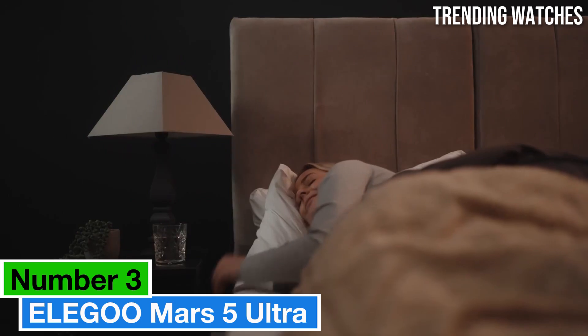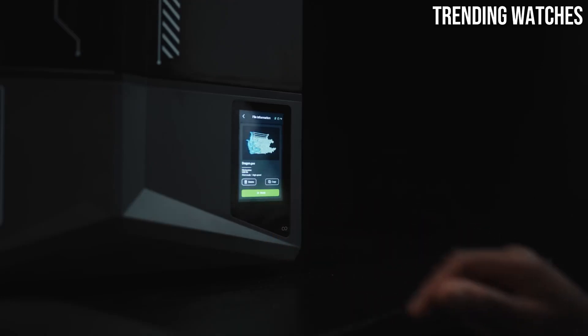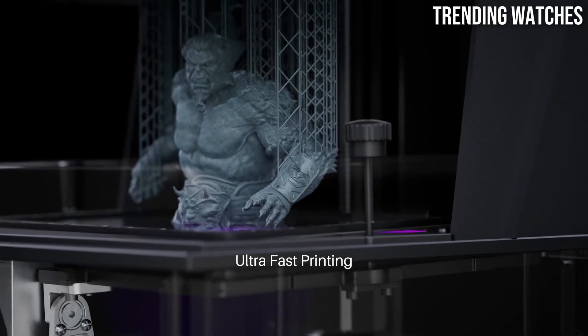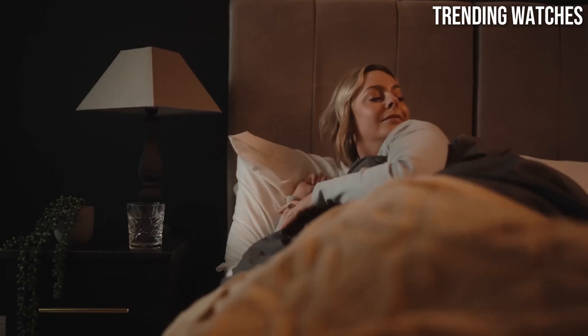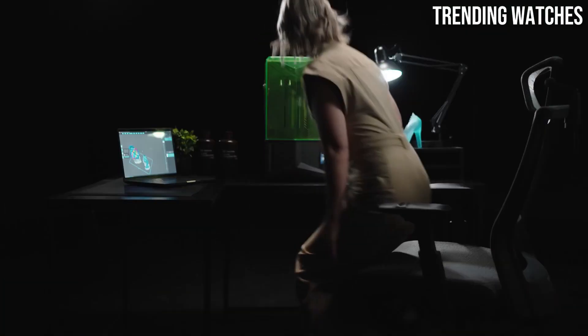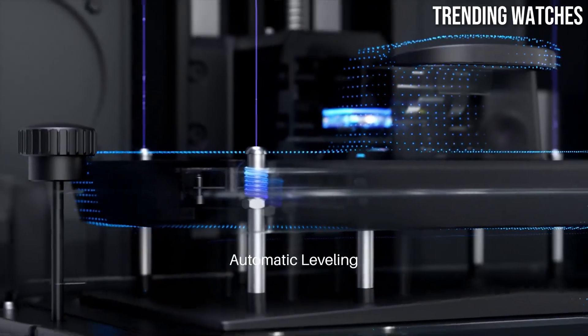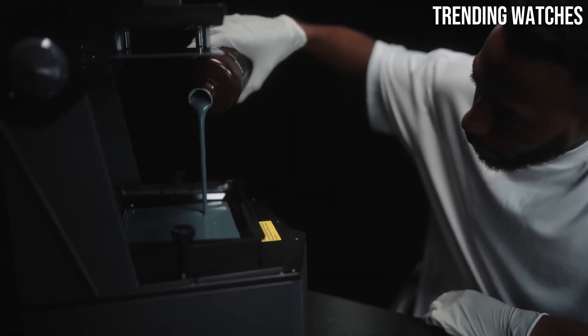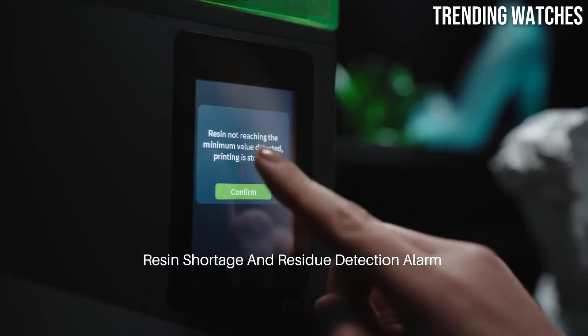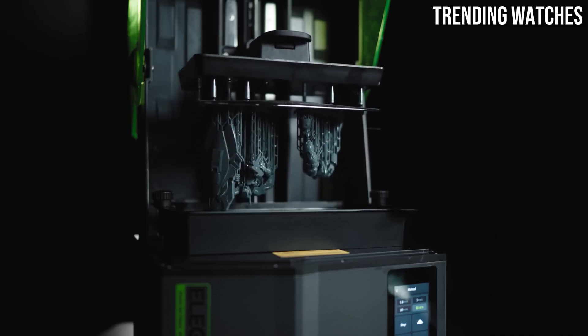Number 3: The Elegoo Mars 5 Ultra is a standout addition to the world of resin 3D printing, offering impressive features that cater to both beginners and experienced users alike. After extensive testing, we found it to be a remarkable blend of quality, performance, and affordability. One of the most striking features is its ultra-high-resolution LCD screen, which delivers stunning detail in every print. With a 4K resolution, it captures intricate designs and fine textures with remarkable clarity, making it perfect for detailed miniatures, intricate jewelry, or any project that demands precision. The build volume is also commendable, allowing users to print larger models or multiple smaller ones in a single run — a significant advantage for hobbyists and professionals who require efficiency without compromising on quality.